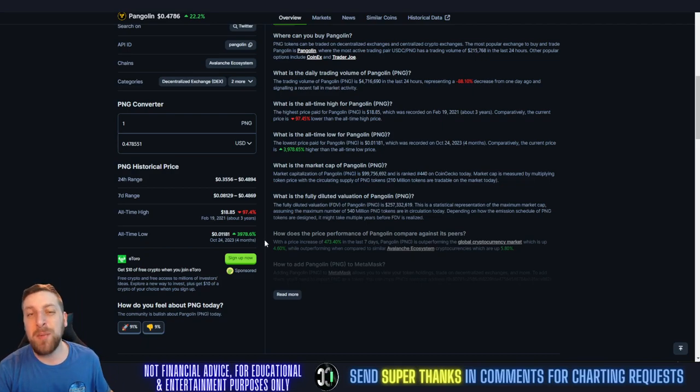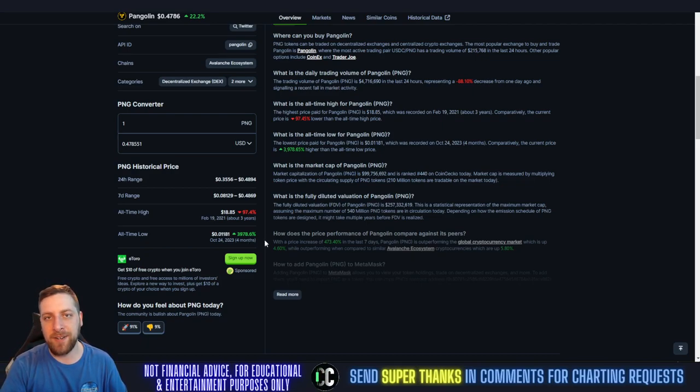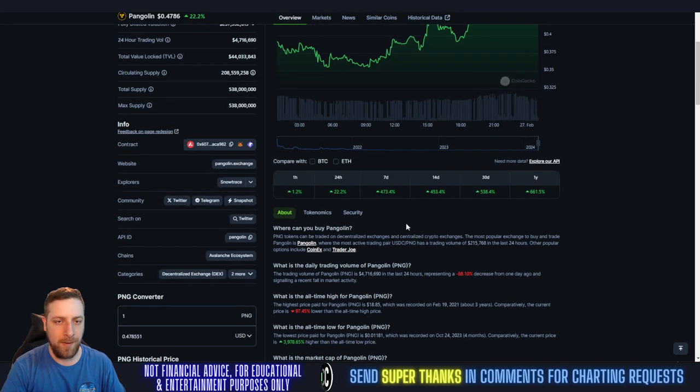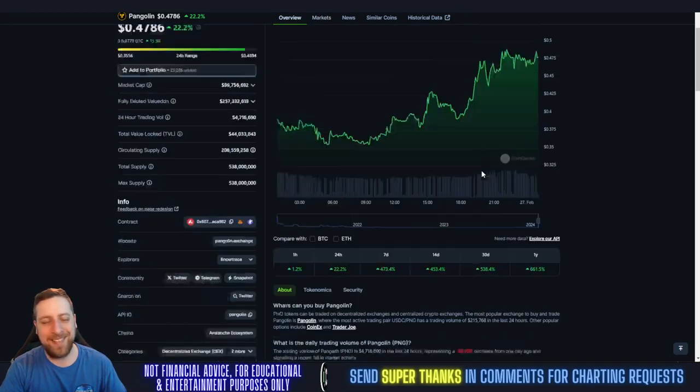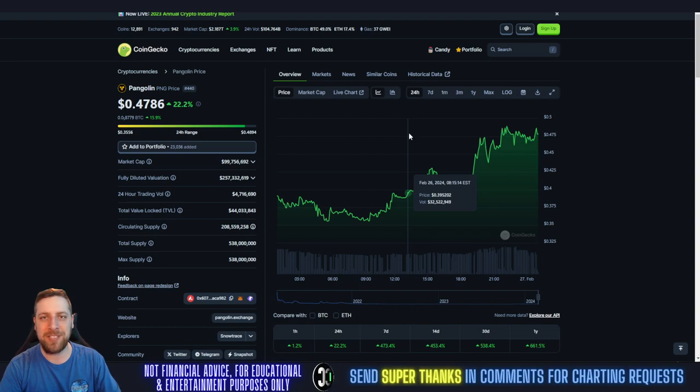I think we're easily going to overtake that all-time high this bull run. All-time lows were four months ago — if you bought in four months ago you'd be up 39x on your investment. You put $1,000 in four months ago, you'd have $39,000 right now — absolutely insane. Currently available on Coinbase with the leading volume, and Gate.io.